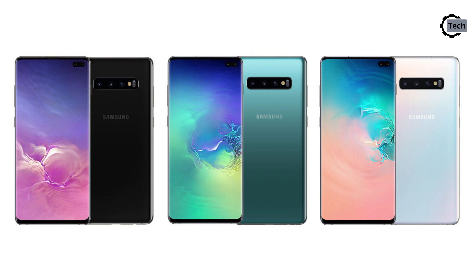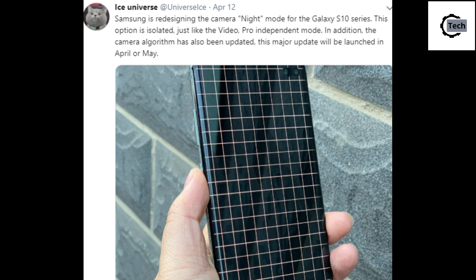Now Samsung has to add this facility to the S10's features list as soon as possible. According to Samsung's South Korean internal tipsters, the S10 series low light camera update is ready to roll. According to the insider tipster Ice Universe, this software update will be released in late April or May this year. This update will also change the algorithm of the camera.